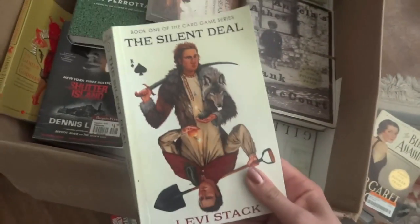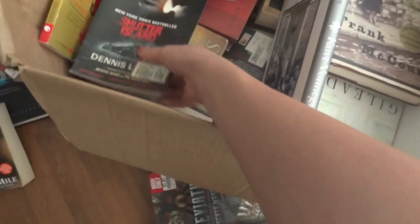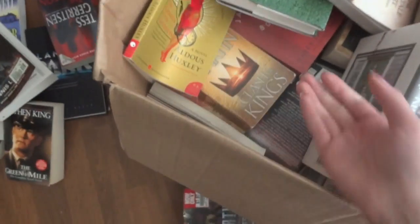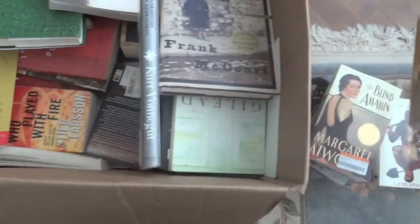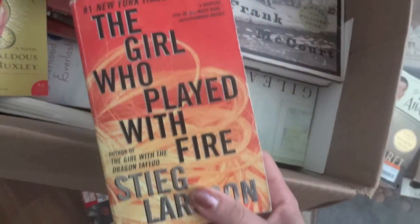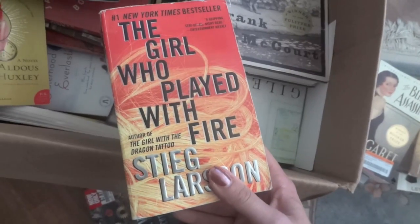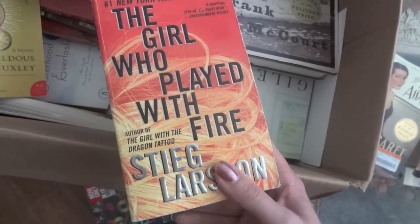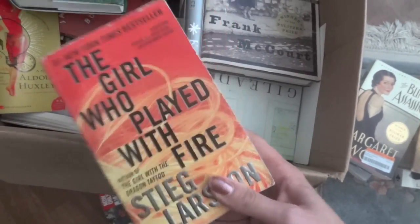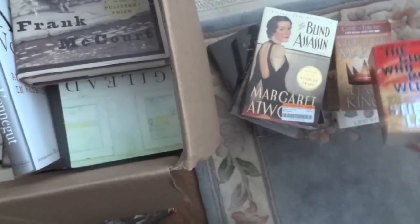This book was sent to me for review and Get Bookish said it was very good and different, so I'll keep that. Shutter Island I meant to read and then someone spoiled the ending, so I'm going to get rid of that — I can always check it out later. This is my brother's book so I should probably not give that one away. Eventually I do want to continue the series; I'm sure they have tons of this at Second and Charles so I'd probably only get five cents for it anyway, so I'll keep it.